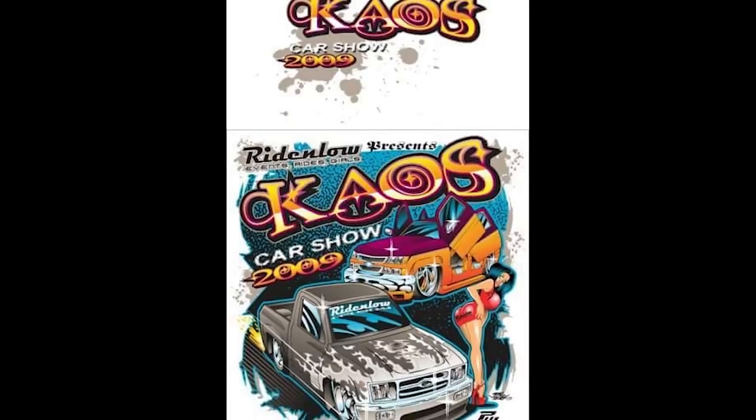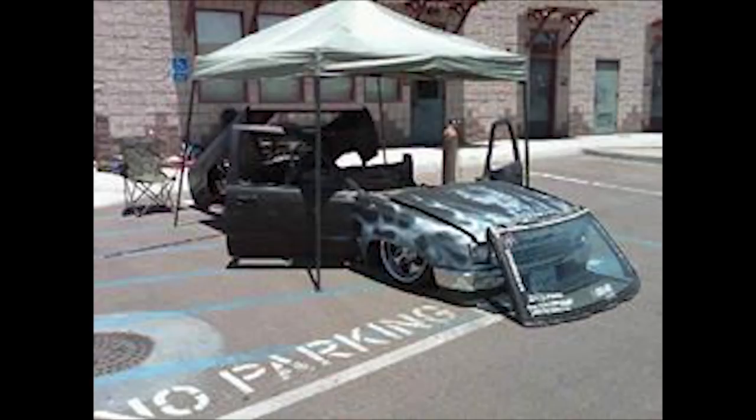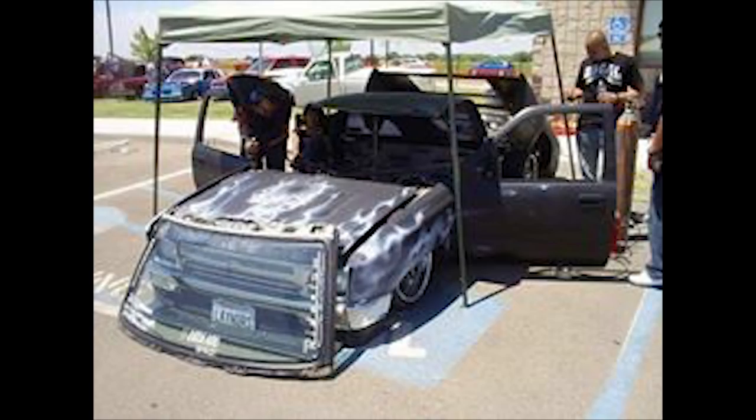My wife put together a show years ago and Jordan said, 'Hey, I'll do it — let's chop it, but I want to do it at your show.' He did it in eight hours — a four-inch chop.